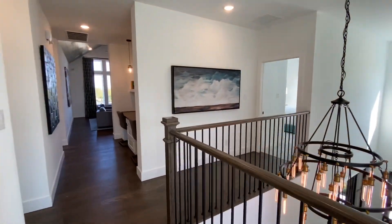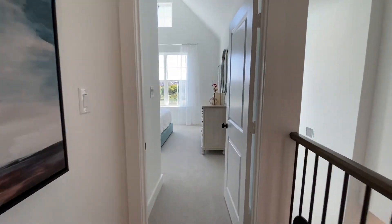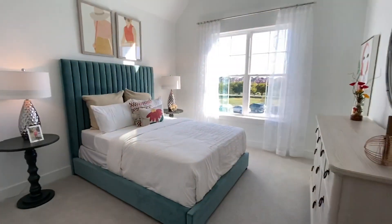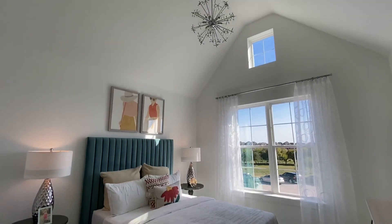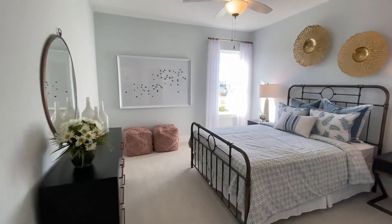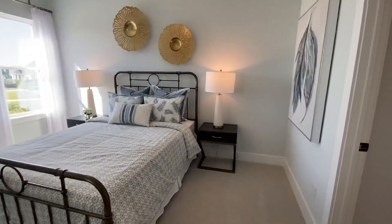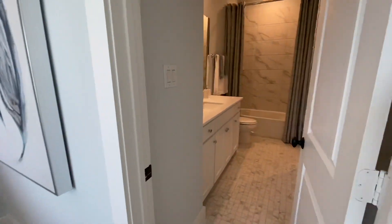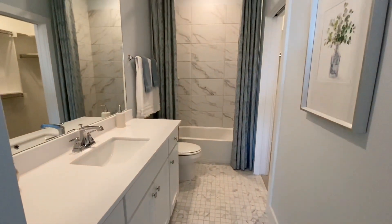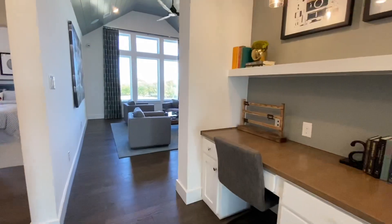Now we're on the second floor, which has its own loft and a couple of bedrooms and bathrooms up here. Starting off with the first bedroom at the front of the house, and here's another bedroom on the back of the house. This bedroom has its own bathroom and tub. Along this hallway, they've built a desk with two cutouts for chairs.